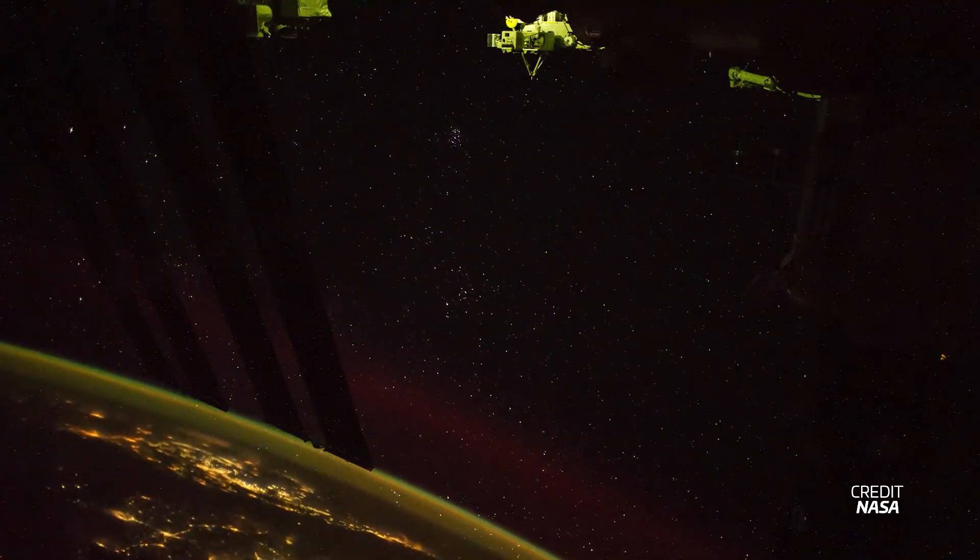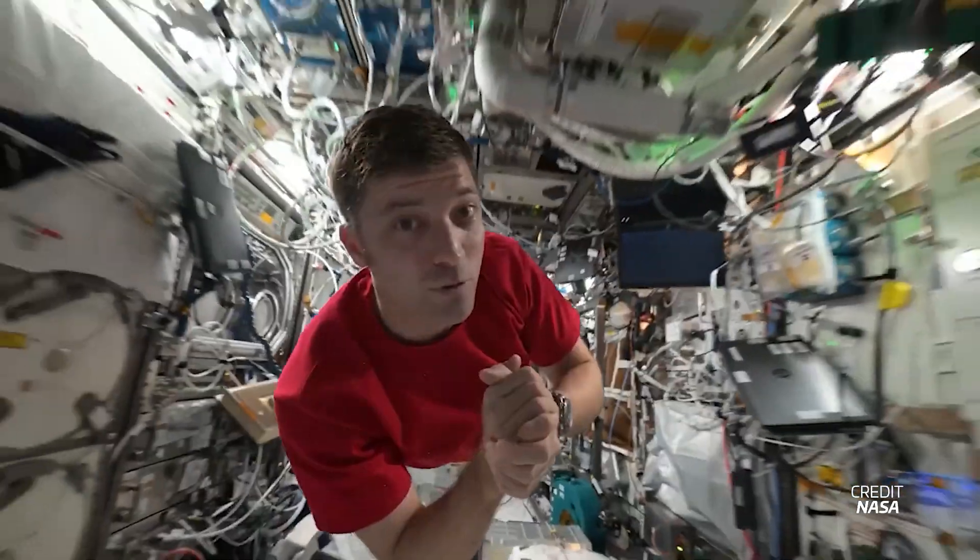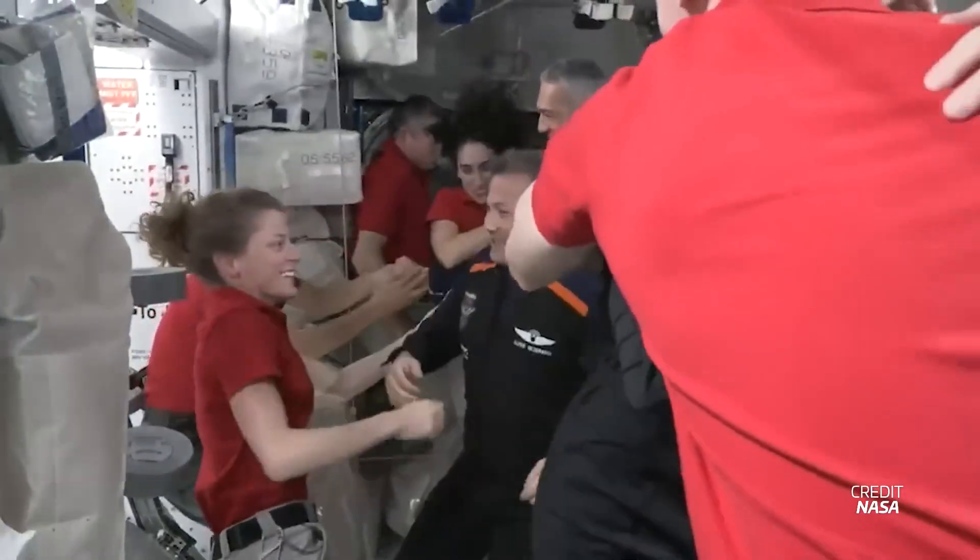Since the 2nd of November 2000, there has always been someone above your head in space orbiting the Earth. That's when the first crew docked to the International Space Station and it's been continuously inhabited ever since.